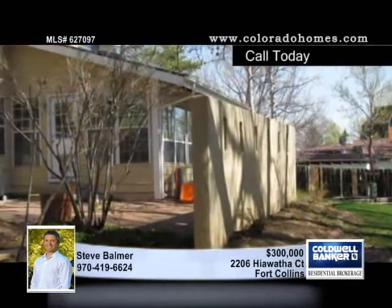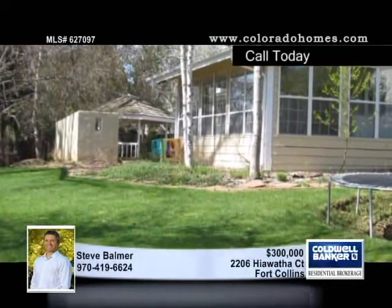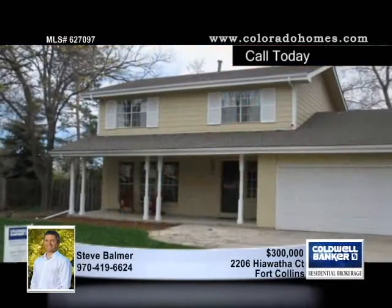Inside, you'll find hickory hardwood floors in the kitchen and entry, fresh paint inside and out, custom bookshelves, newer appliances, a wood-burning fireplace, a finished porch area, and a bar in the basement. Call Steve Ballmer for a full list of updates.